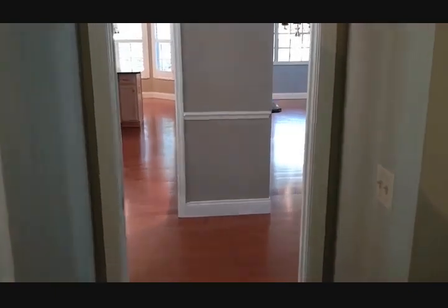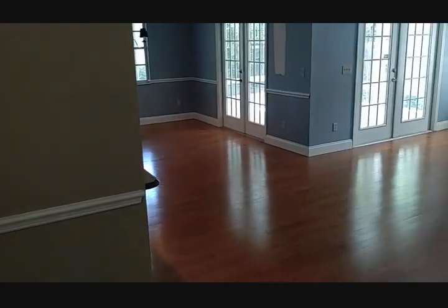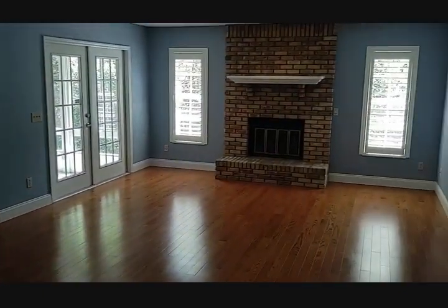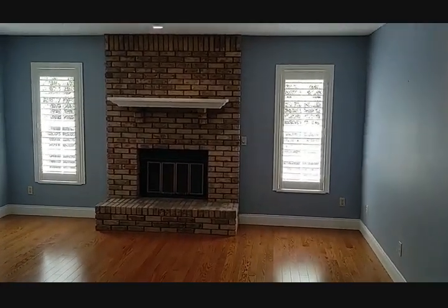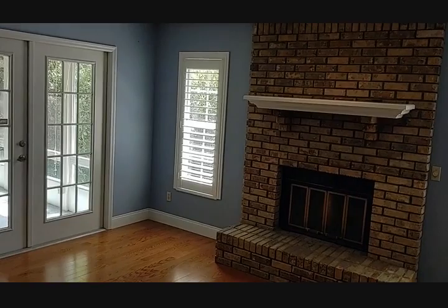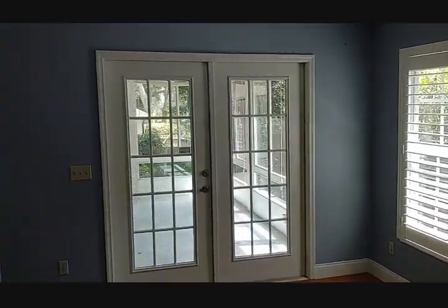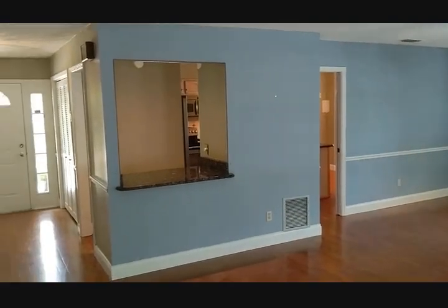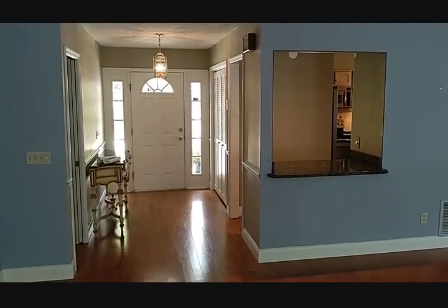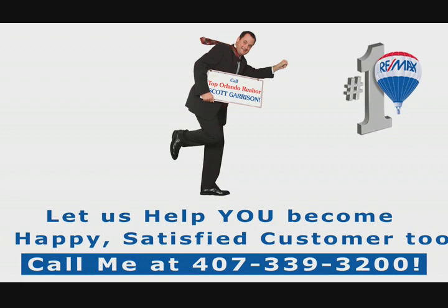If you're thinking about this house at 2006 Eagles Rest, or a house in Eagles Rest or Errol Estates, I want you to call me — Top REMAX Realtor Scott Garrison with REMAX Town & Country. I have the inside scoop on houses sometimes that come on before anyone even gets a chance to see them. I can let you know about them. That's all for now. Call me. Happy Halloween. Bye-bye.